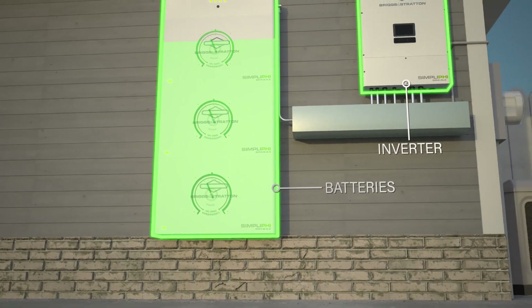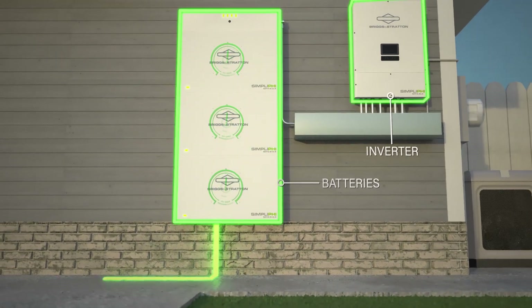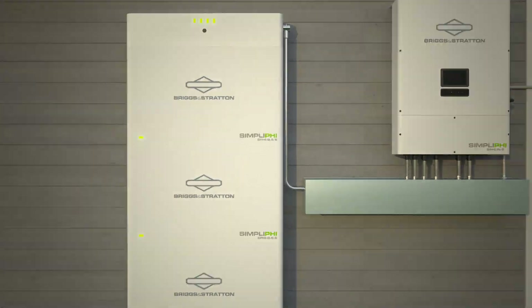That power can be used immediately or stored in batteries for later use. When it's time to use that energy, the system delivers the power from the batteries as if it's coming directly from the power grid.